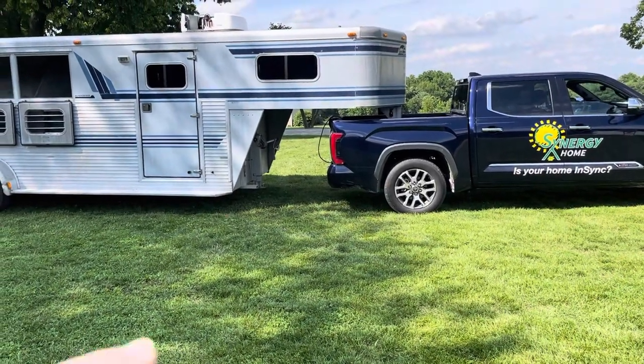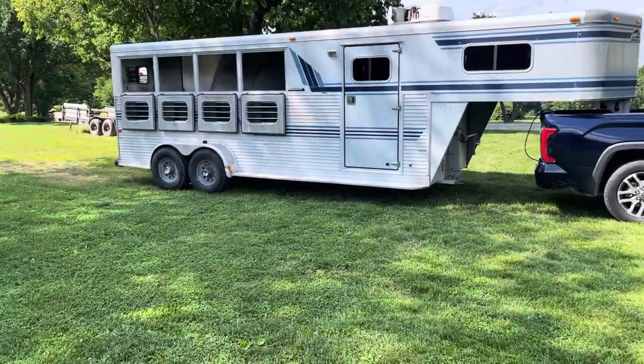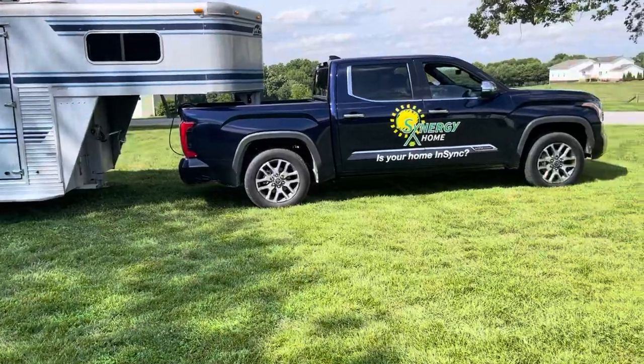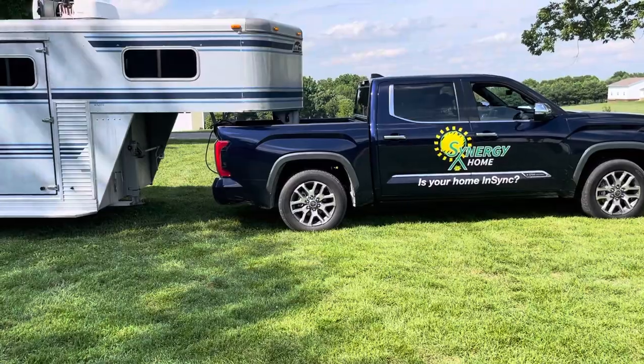As soon as you put it on, the air ride suspension kicks in and lifts it up — nice level ride. With 10,000 pounds behind me I barely knew it was there. Highly recommend getting the gooseneck added to your Tundra.